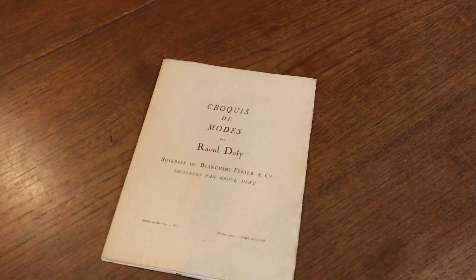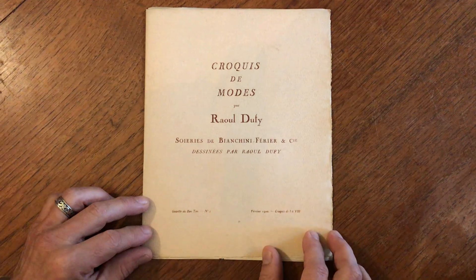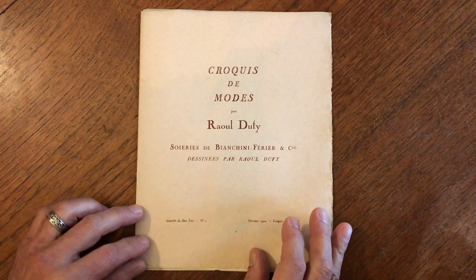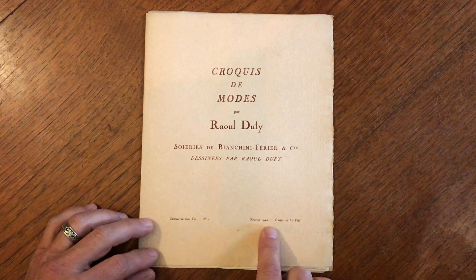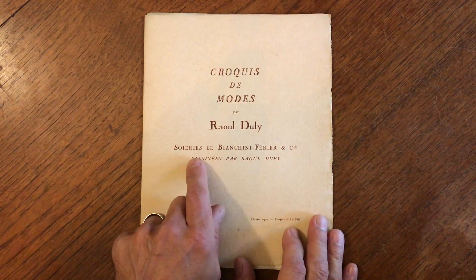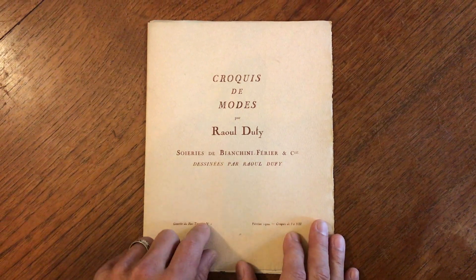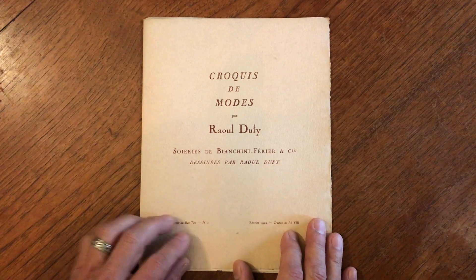We are looking now at a very interesting fashion fascicule, so to speak, which is an assortment of fashion color plates issued by Gazette du Bon Ton in February of 1920 by Raoul Dufy, a very famous artist. They're dresses, or fashions by this firm here, and the designs of them are by Raoul Dufy.